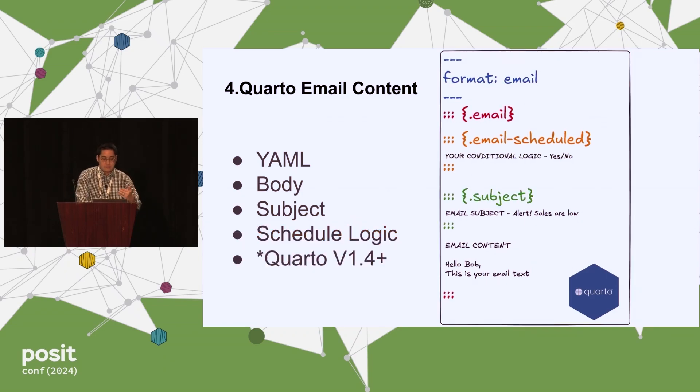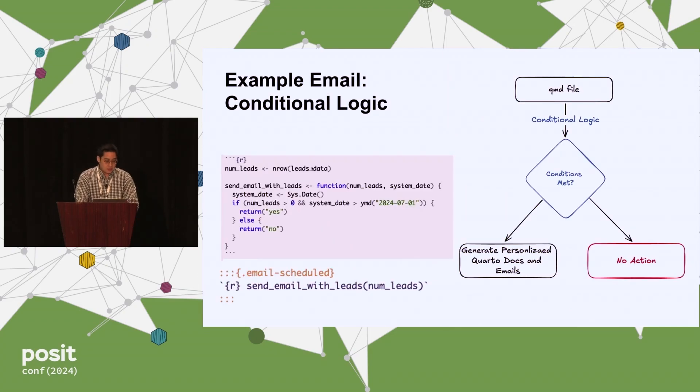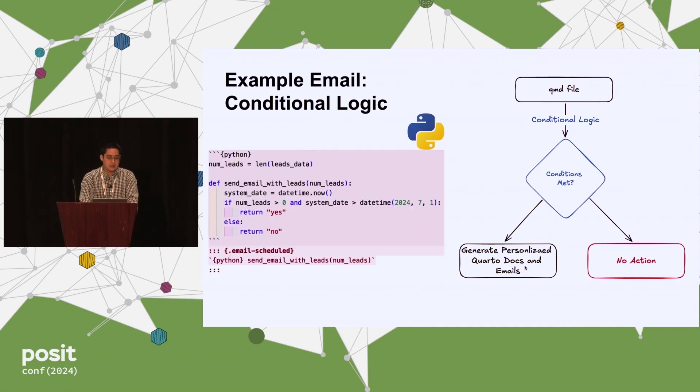If you're on an older version, make sure you have at least version 1.4. Once you define the send_emails_with_leads function, you evaluate it right here with the email-schedule div. Because the number of leads is greater than zero, it's going to send the email. This works similarly in Python: define your Python code chunk, have your function, evaluate it, and it'll render based on the criteria.